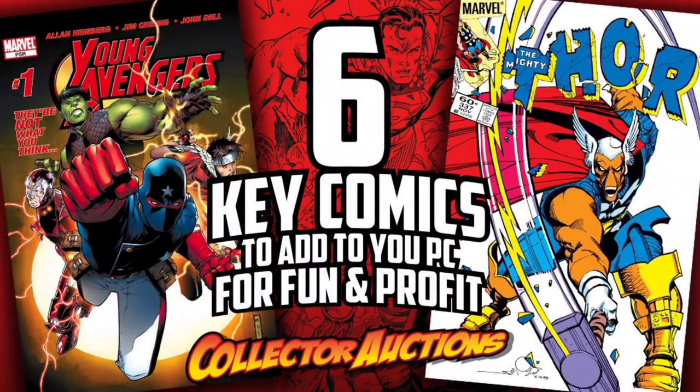Do you have these key comics in your PC? Welcome back comic book fans, it's Rusty again with Collector Auctions, and today we're going to pick up right where we left off on Monday's show by reviewing the comics that I ended up getting from Third Eye Comics.